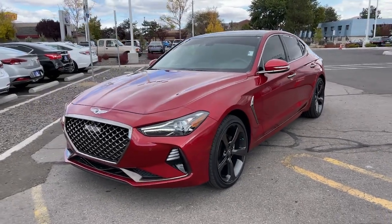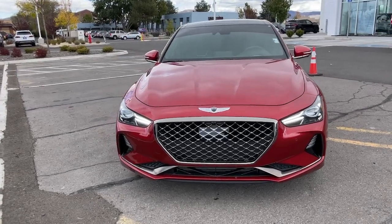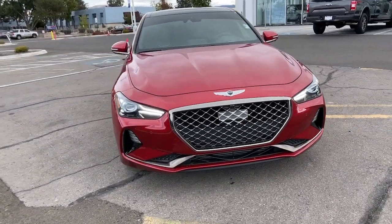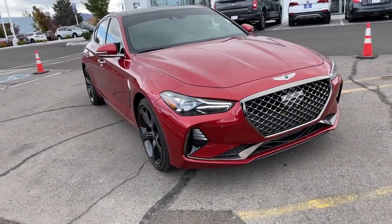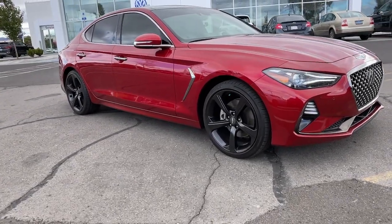Get a feel for the 2020 Genesis G70. This vehicle is an outstanding buy with fewer than 10,000 miles on the odometer. Aspire to be your very best. Make your entrance in this sleek and powerful Genesis G70.